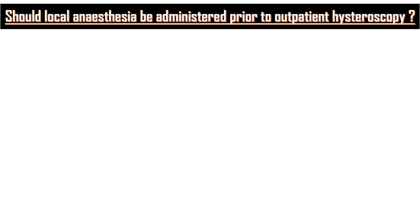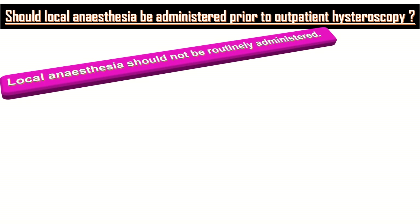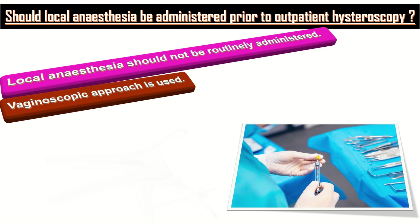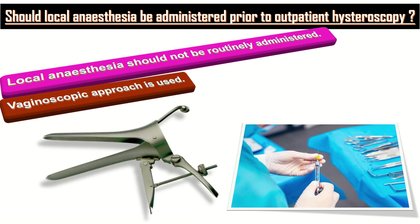Should local anesthesia be administered prior to outpatient hysteroscopy? Local anesthesia should not be routinely administered where a vaginoscopic approach is used. It should be considered where a vaginal speculum is planned, for example where cervical dilatation is anticipated due to cervical stenosis or utilization of a larger diameter hysteroscope of more than 5 mm outer diameter.